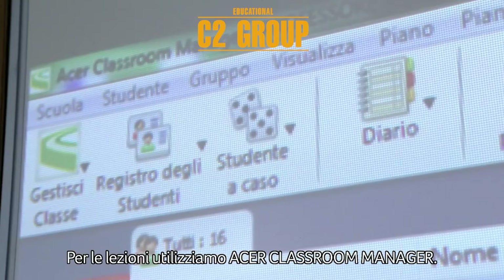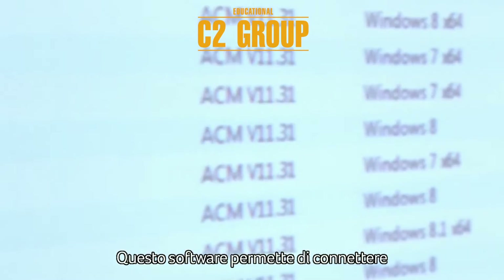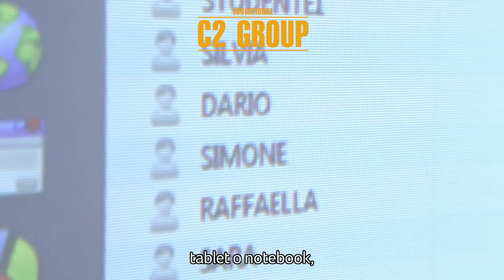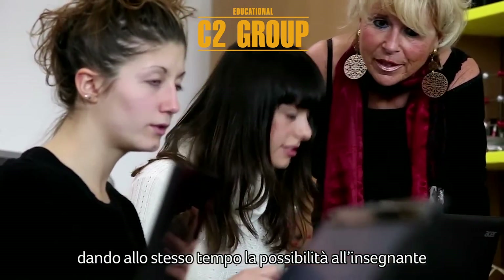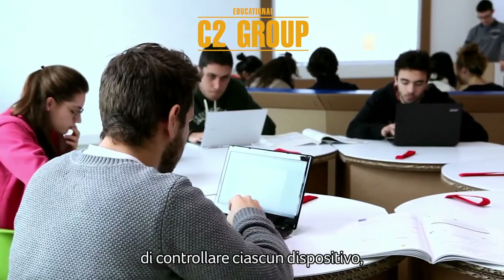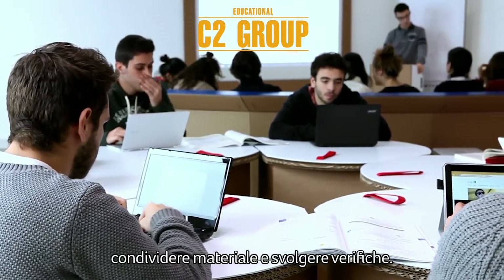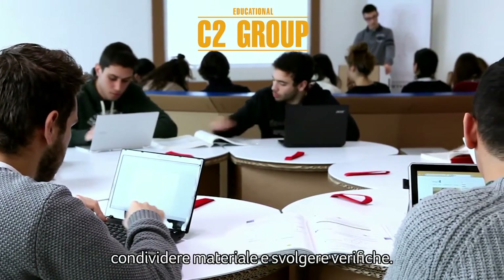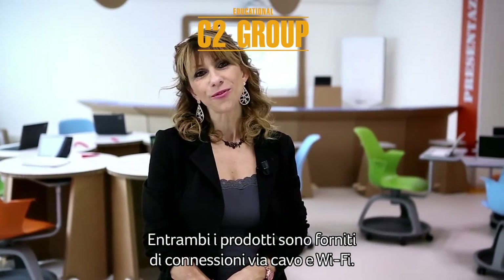To run lessons we use Acer Classroom Manager. This software allows the teacher to connect pupil devices — tablets or notebooks — giving the possibility of checking each device, organizing the lesson, sharing content, and running tests. Both wired and Wi-Fi connections are provided.